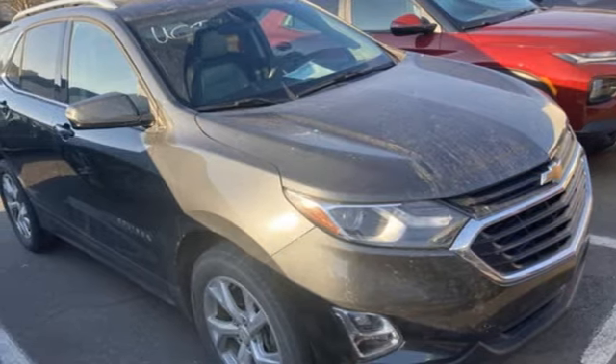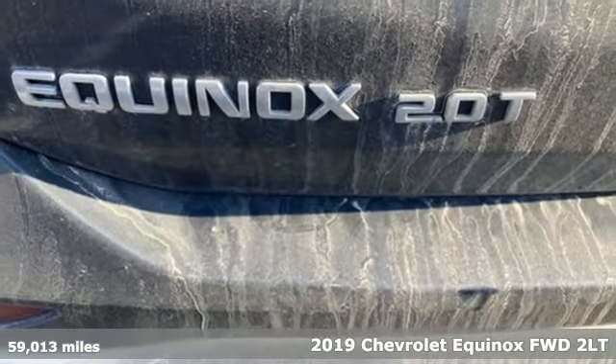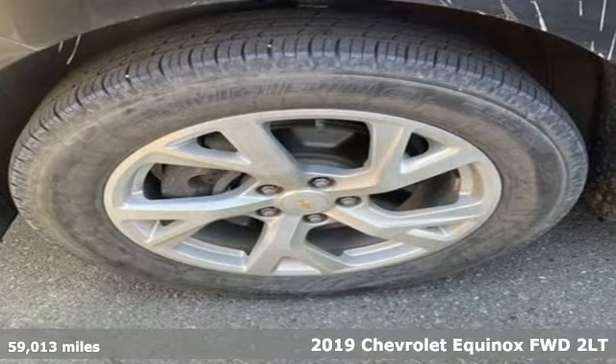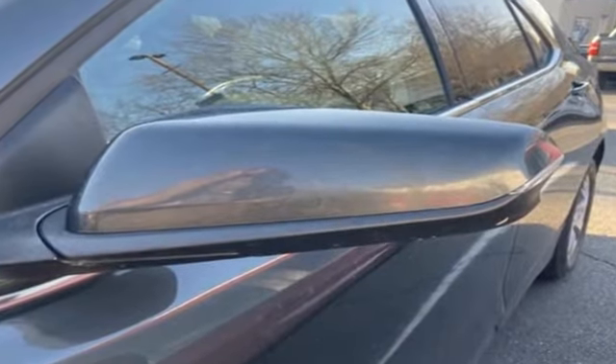Here's a 2019 Chevrolet Equinox. This Equinox is a talented multitasker with impressive fuel economy, thoughtful safety features, and a powerful performance. You'll look forward to every drive with features like these.